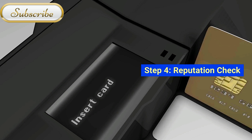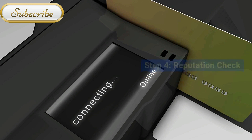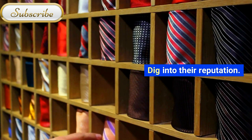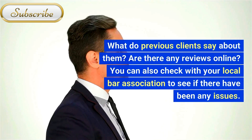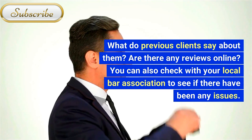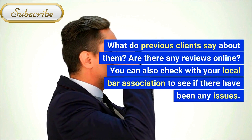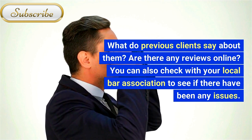Step 4: Reputation Check. What do previous clients say about them? Are there any reviews online? You can also check with your local bar association to see if there have been any issues.